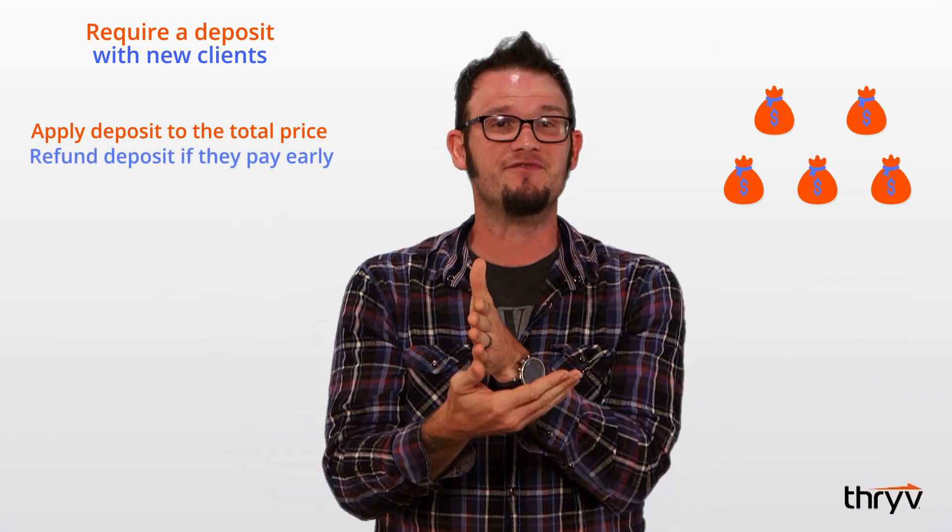Require a deposit with new clients. Deposits protect you from those flaky clients and also establish the payment methods moving forward. If you feel like you're asking too much, you can incentivize making a deposit a couple of ways — you can apply that deposit to the purchase price, or you can refund it if they pay early.